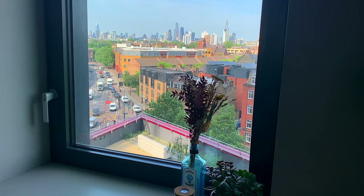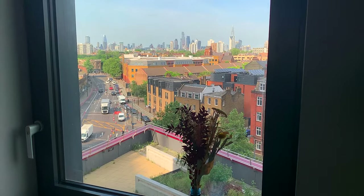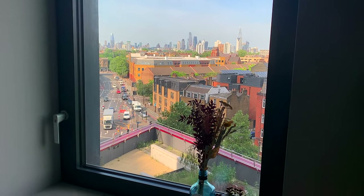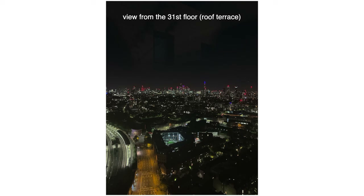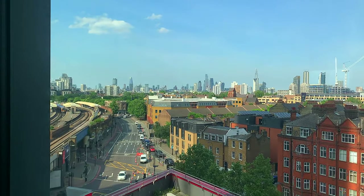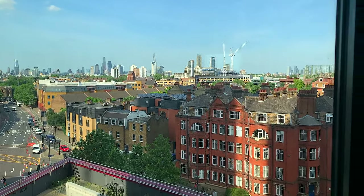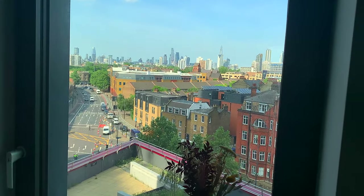The view from the window is basically of the terrace downstairs. In this student accommodation we actually have two terraces — a rooftop terrace and one down there. This is the view from my room which I really love, am grateful for, and will definitely miss when I leave.